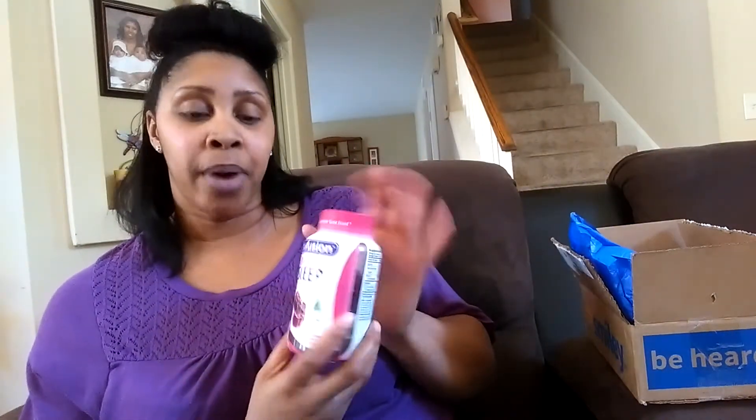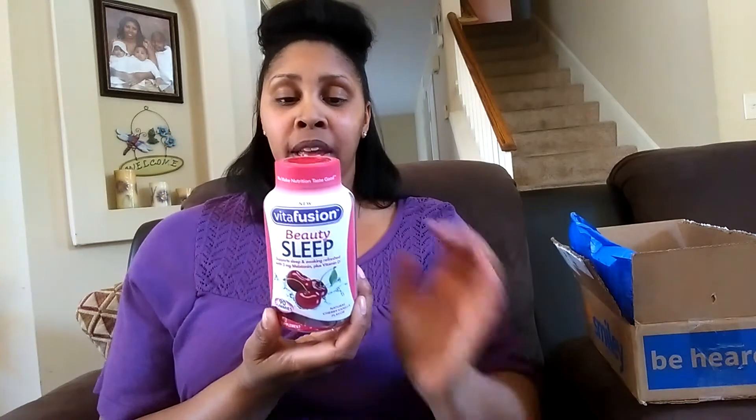The first bottle — and these are full-size bottles — is the Beauty and Sleep vitamins. These are gummies. Each one is a gummy, and I'm a gummy person because I don't like to swallow pills — I have a little phobia about swallowing pills. This one is the natural cherry vanilla flavor and you take two of these a day.